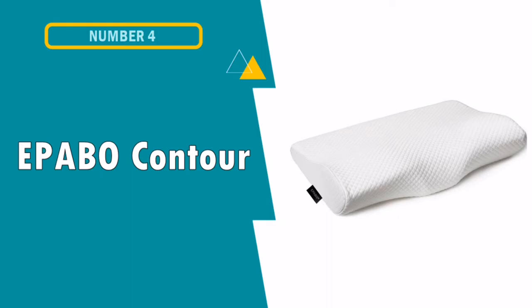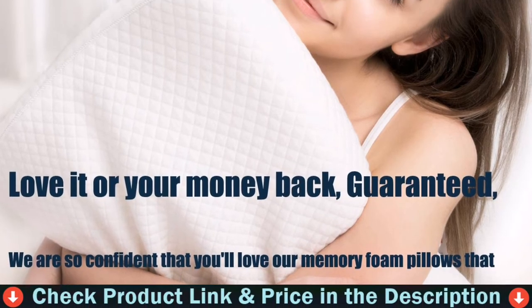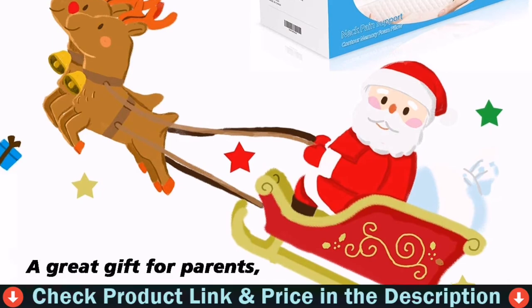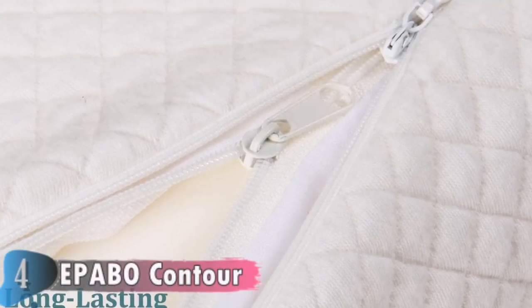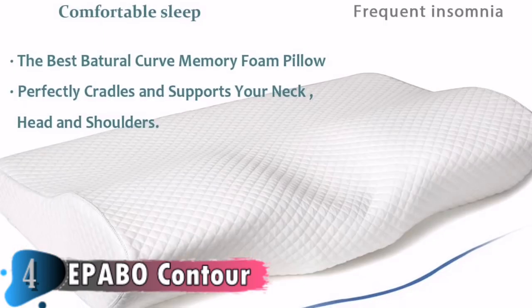The 4th pick on this best pillow for headaches and neck pain list is the Epavo Contour Memory Foam Pillow. The shape of the pillow is good for neck support and provides a night of comfortable sleep. It comes with a soft cotton pillow sheet. I really like this pillow — it is comfortable, perfectly matches my neck, and has no peculiar smell. Having tried many pillows before, I find this memory foam pillow the best. I think this pillow even improved my sleeping quality. The height and hardness of the pillow are just right.